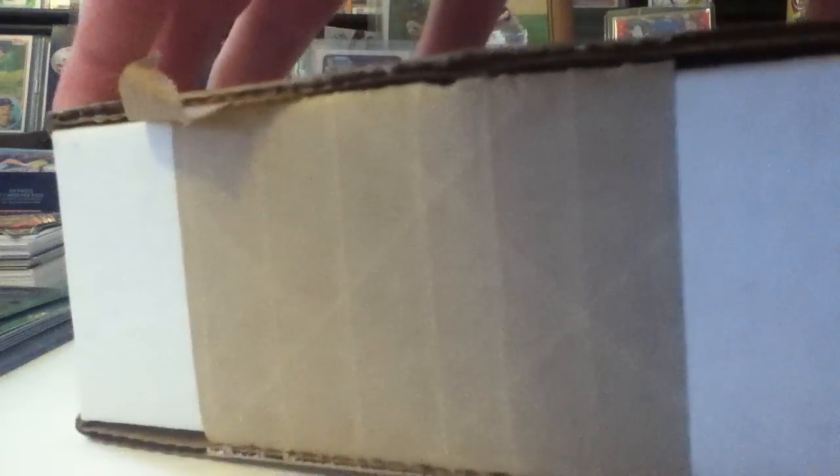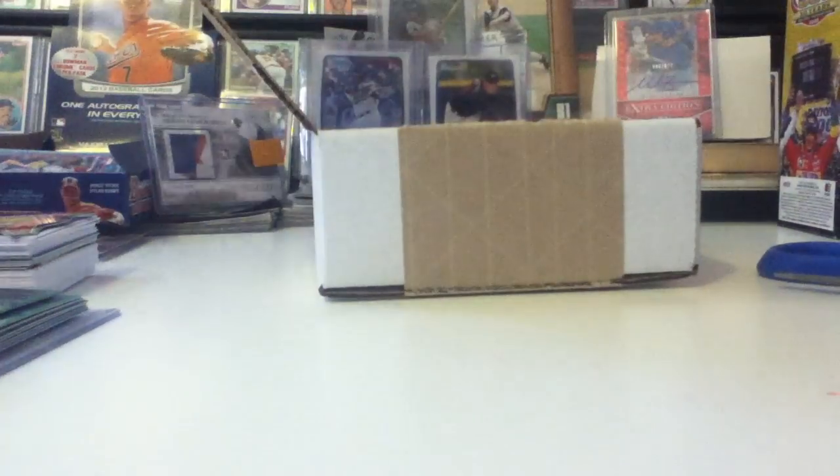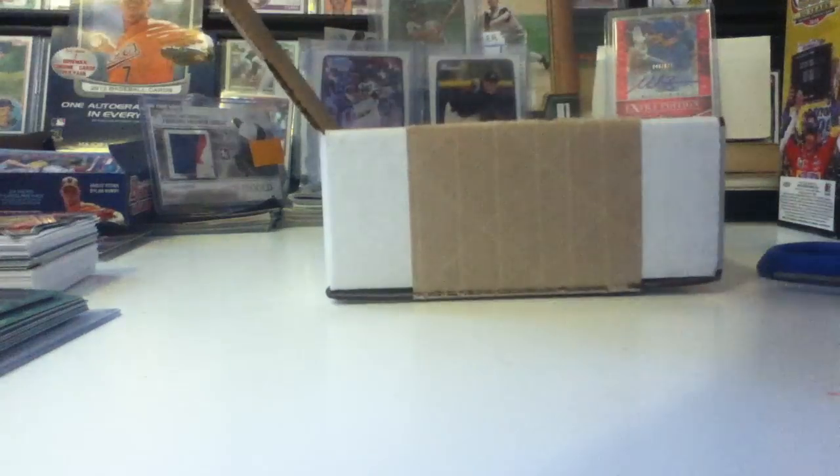Alright, I got it open. Let me pull this cardboard stuff out and put that to the side, because that is actually the card.